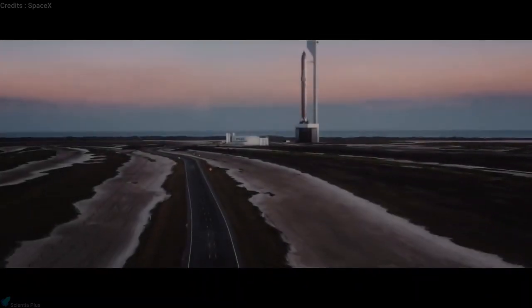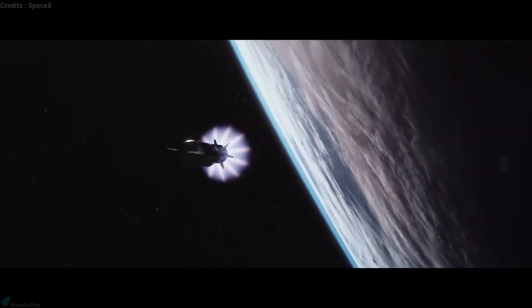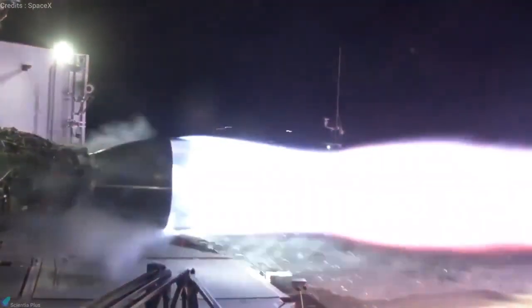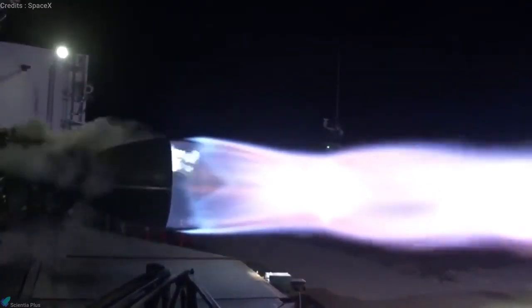Today, we will explore the engineering aspects of SpaceX Starship Rocket, just like we promised in our previous video. This is the first video in the Starship Engineering series, so don't forget to subscribe to the channel for future videos in this series. This video focuses on the Raptor engine, the next-generation liquid rocket engine developed by SpaceX to power the company's Starship Rocket.